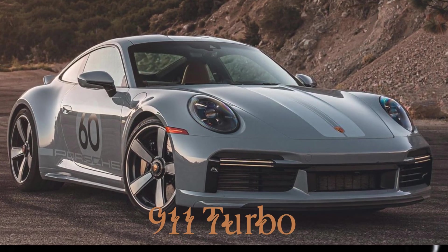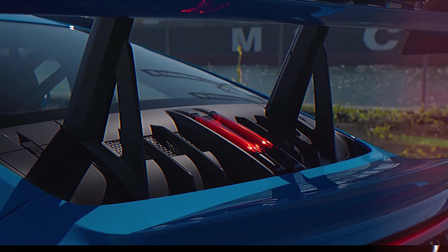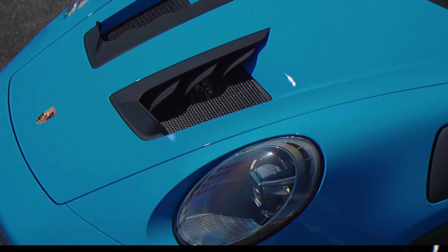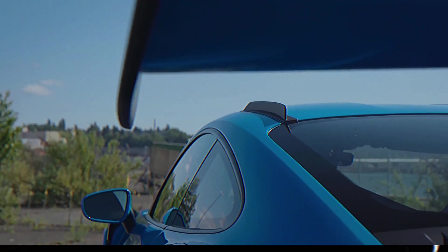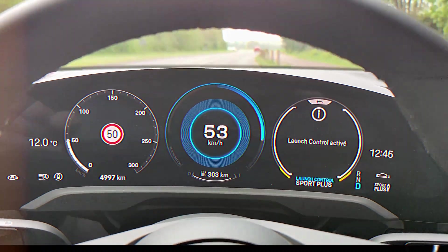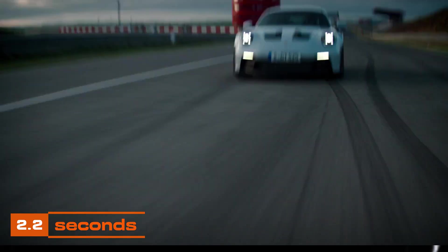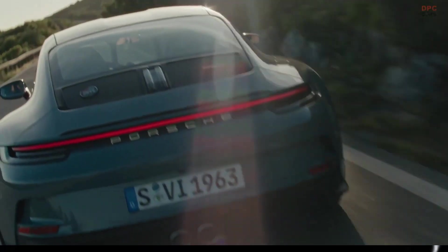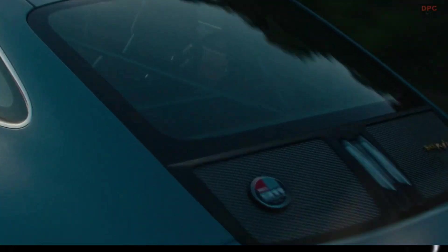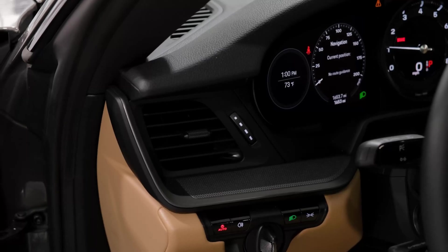To the casual observer, the Porsche 911 Turbo and Turbo S might not stand out much, sharing the sleek design common to all Porsche coupes marked by those iconic three digits. But these are not your ordinary cars, sprinting from 0 to 60 mph in a mere 2.2 seconds and covering a quarter mile in just 9.9 seconds at 138 mph. The allure of the Turbo models also extends beyond straight-line speed, with cornering grip and steering precision that are nothing short of remarkable.